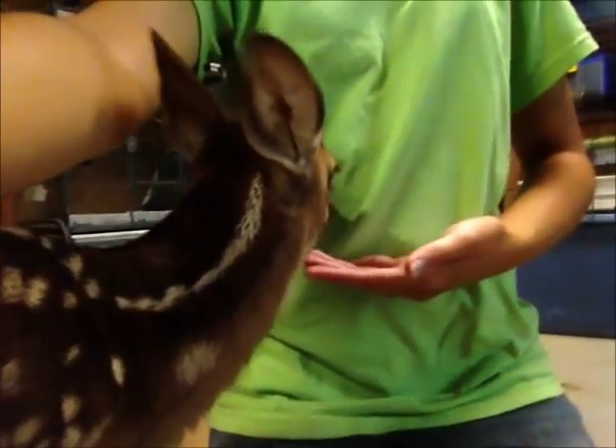This is Harley, and she is my new baby deer. Harley brings my new little baby, so I have to feed her with her bottle. She's having a little walk around. She's my special baby.